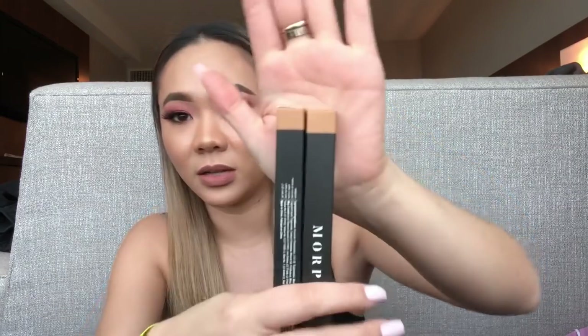I also got a bunch of Morphe lip liners — they were also just $2 each, so I kind of went a little crazy. I got all brownie nudes. I got two Love Bite lip liners and four Sweet Tea lip liners — I believe those are Jenny 69's favorites.